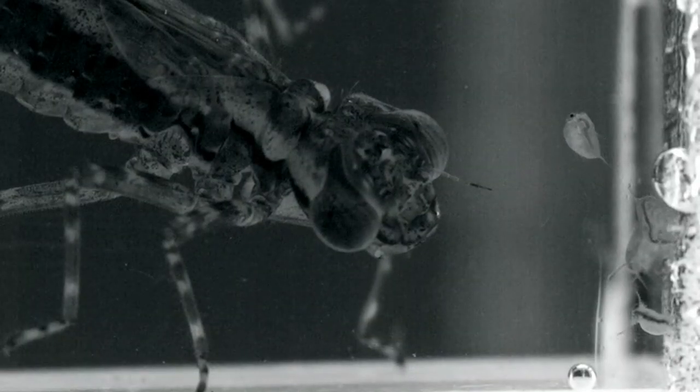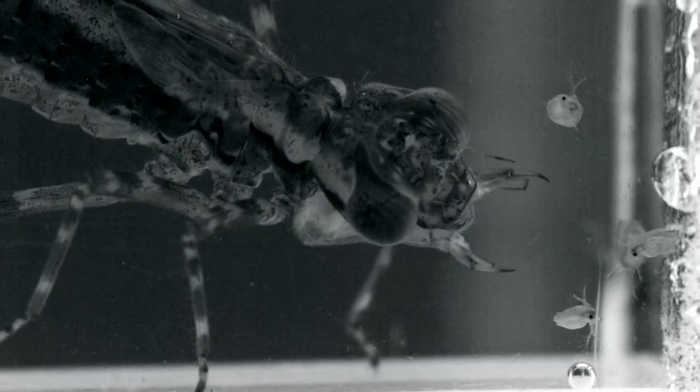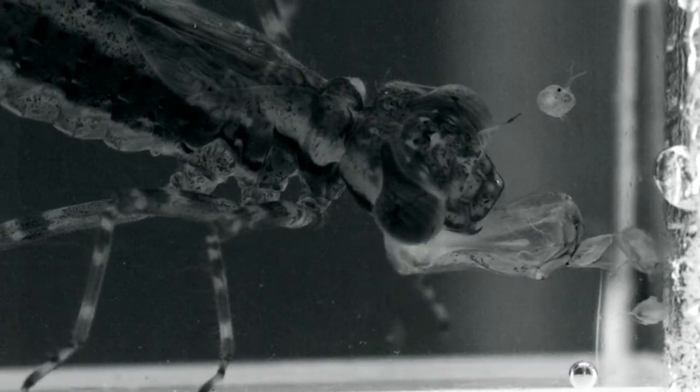And if you come out to the freshwater rock pools at night and shine a flashlight into the pools, you'll see that the pools are actually filled with critters that you didn't see during the day — like dragonfly larvae, which come out from under the rocks at night to prey on things like the daphnia swimming around in the pools.